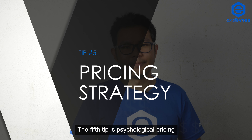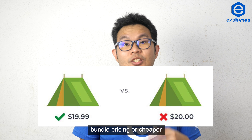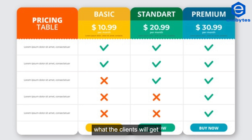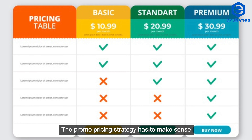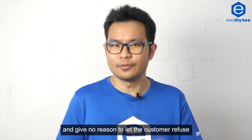The fifth tip is psychological pricing. Apart from the common end-with-9 pricing or cheaper annual subscription fee, pay attention to the benefit of what the client will get if they sign up to a higher tier. The promo pricing strategy has to make sense and give no reason to let the customer refuse.